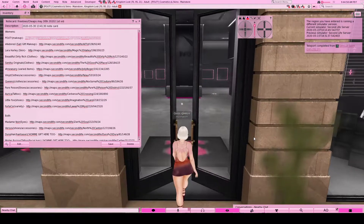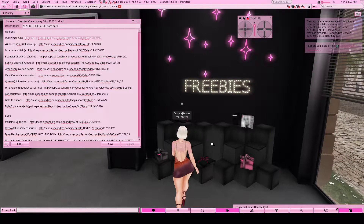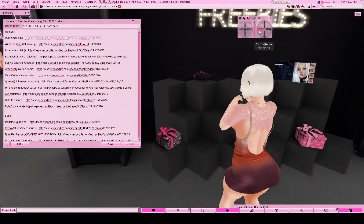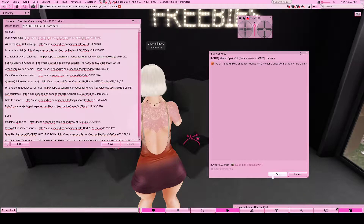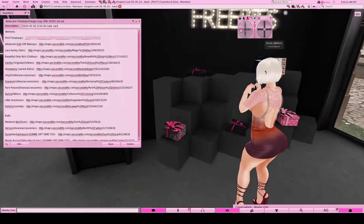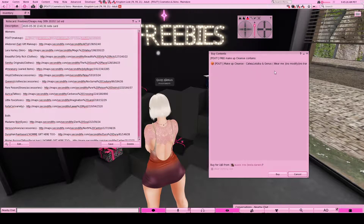Pout offers some very cute makeup and as soon as you come in the door you will see some freebies. You do not need the group to get these - you just need to click and buy them for zero lindens. There's makeup for all the different heads, so you've got every option for appliers, and then there's a makeup cleanse. So if you need to take off that makeup on any of your heads, you have that option as well.